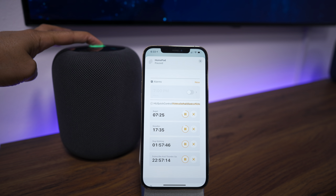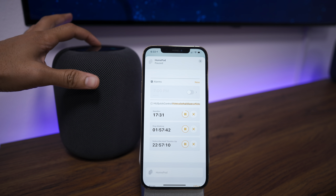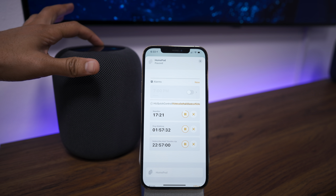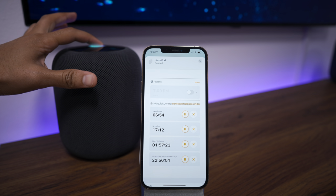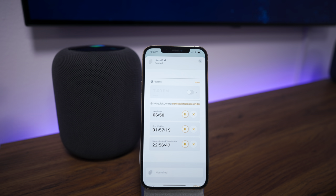Cancel my bagel timer. Bagel timer canceled. How much time is left on the dog walking timer? Dog walking timer with one hour, 57 minutes and 38 seconds remaining. Set a new bagel timer for seven minutes. Seven minute new bagel timer counting down. Delete the noodles timer. Noodle timer canceled.